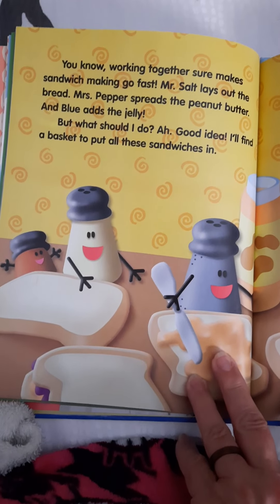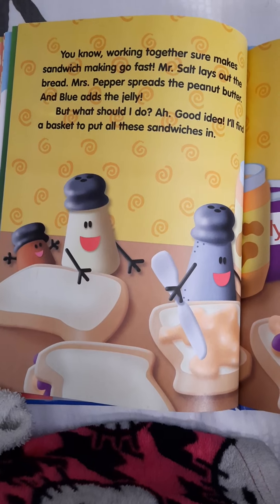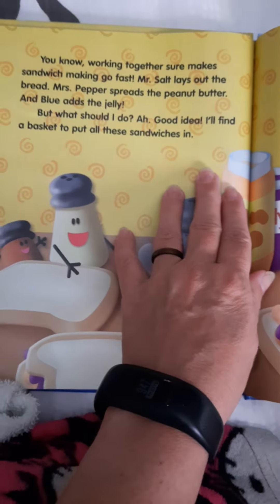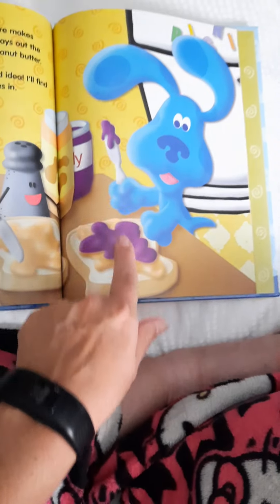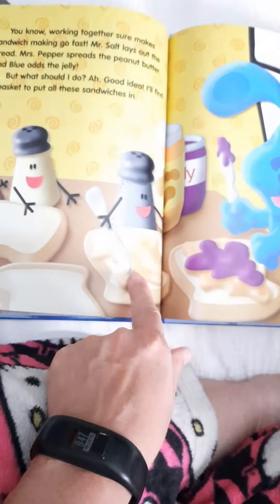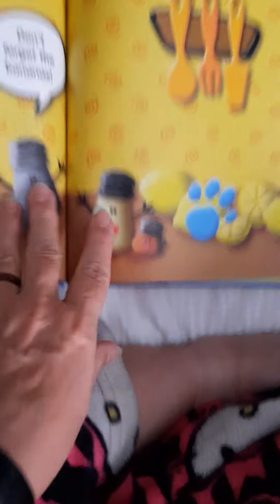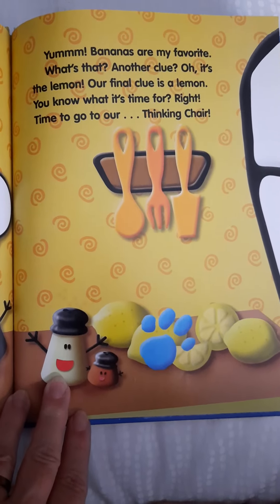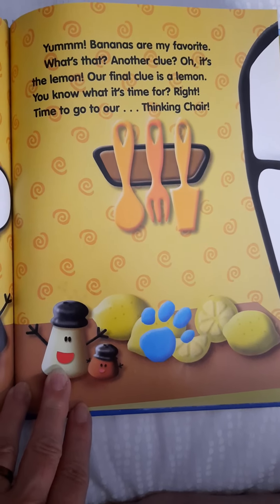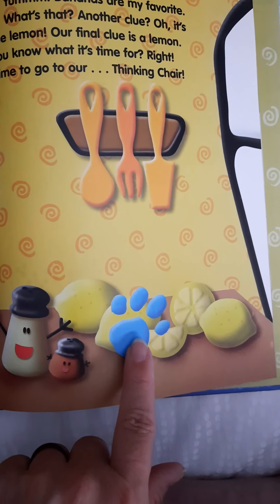You know, working together sure makes sandwich making go fast. Mr. Salt lays out the bread, Mrs. Pepper spreads the peanut butter, and Blue adds the jelly. Well, what should I do? Good idea — I'll find a basket to put all these sandwiches in. Now they have peanut butter and jelly, and Blue is helping with the jelly. They kind of have an assembly line going. Don't forget the bananas. Steve got the basket, he's got sandwiches in there, and now they have some bananas. Bananas are my favorite. Another clue? Oh, it's a lemon. Our final clue is a lemon. You know what that's time for — time to go to our thinking chair.